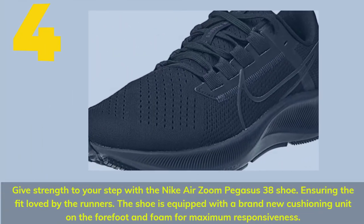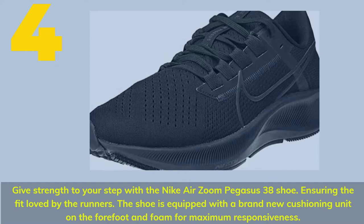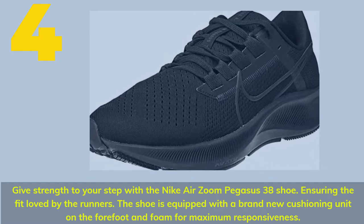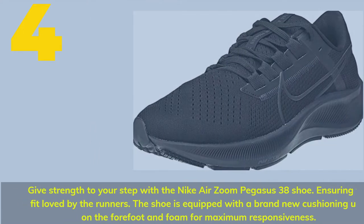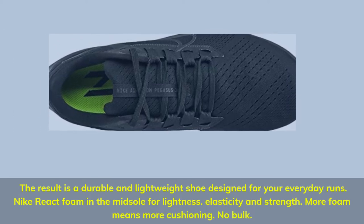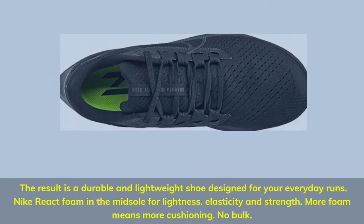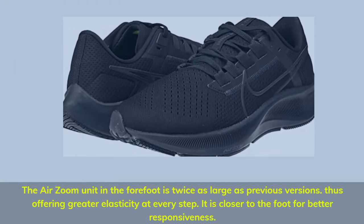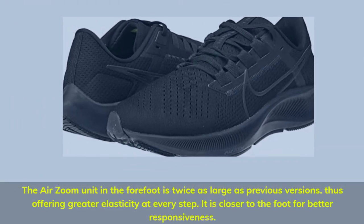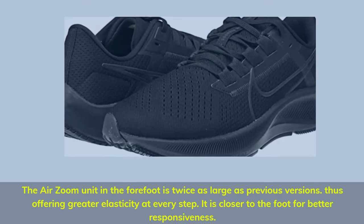Number 4. Give strength to your step with the Nike Air Zoom Pegasus 38 Shoe, ensuring the fit loved by runners. The shoe is equipped with a brand new cushioning unit on the forefoot and foam for maximum responsiveness. The result is a durable and lightweight shoe designed for your everyday runs. Nike React Foam in the midsole provides lightness, elasticity and strength — more foam means more cushioning with no bulk. The Air Zoom unit in the forefoot is twice as large as previous versions, offering greater elasticity at every step and is closer to the foot for better responsiveness.